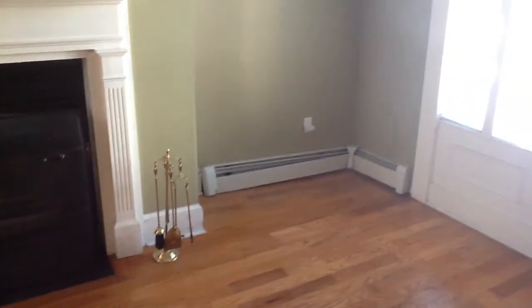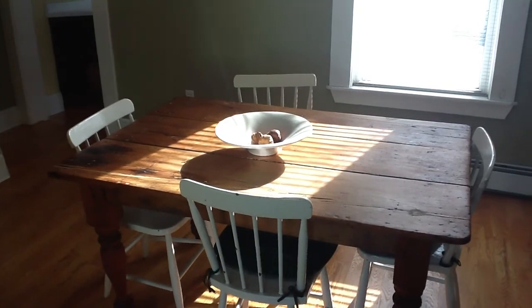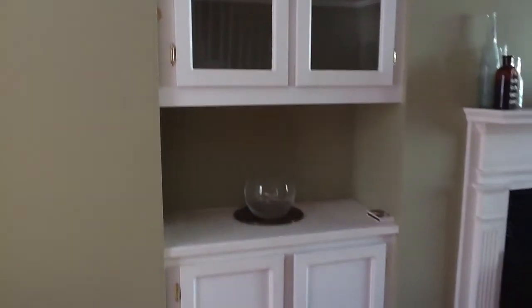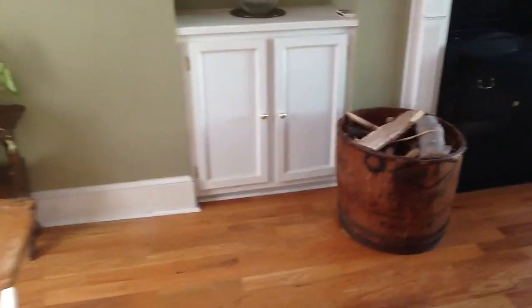This has hot water radiation. Nice classic Victorian style window there. Great old table — staying with the house actually. And bookshelf cases built right here and right here.